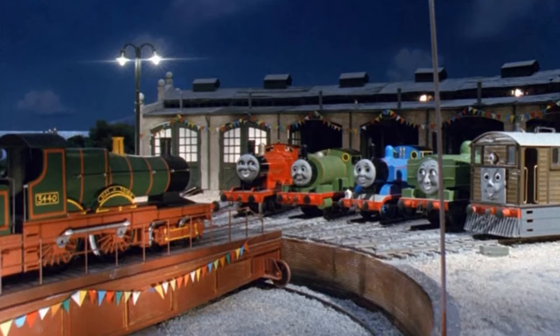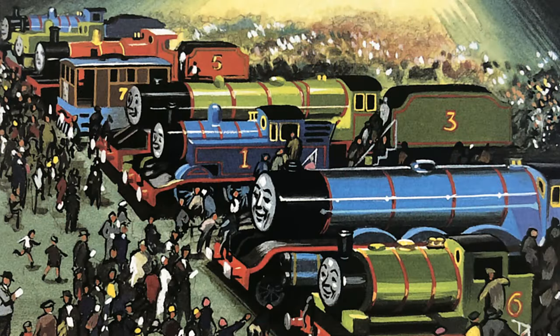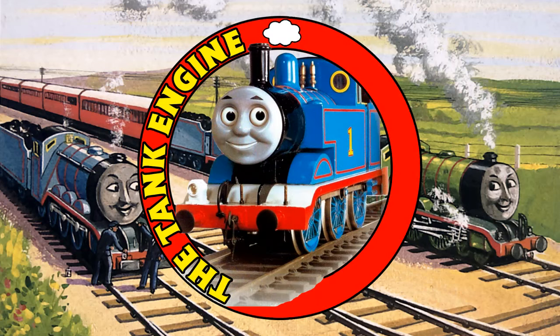Eso es algo que hay que tener en cuenta: las locomotoras se pueden comunicar entre ellas sin necesidad de tener un rostro. Recordemos que básicamente ese es el origen del concepto de Thomas and Friends, ya que toda esa idea de que los trenes se puedan comunicar nace a raíz de lo que Awdry y su pequeño hijo Christopher escuchaban desde su hogar, ya que podían escuchar a los trenes pasar a lo lejos y silbarse uno al otro, lo cual para Awdry, y en especial para el pequeño Christopher, era la forma en la que las locomotoras se comunicaban. Te invito a que me cuentes en los comentarios tu opinión acerca de este curioso hecho, de que City of Truro no tenga rostro y aún así se pueda comunicar con las demás locomotoras.